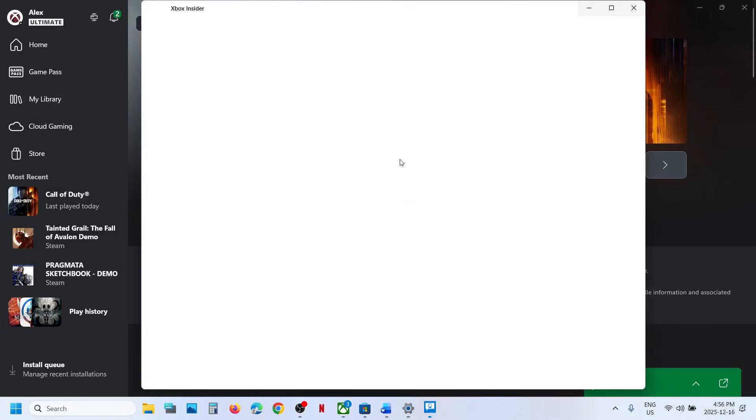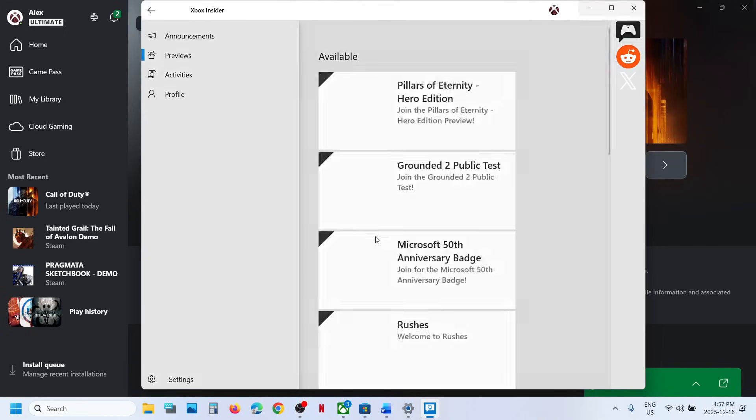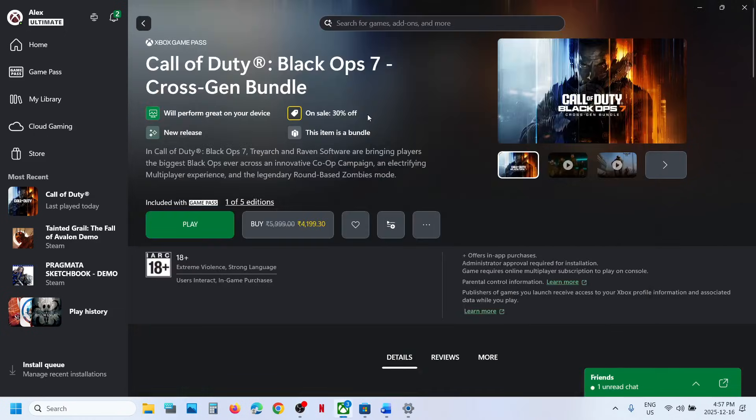The next step is to remove your account from the Xbox Insider Program. Go to the Xbox app, click on the profile icon, and go to Xbox Insider Program. If you are enrolled, go to Previews and you will see a Leave option — click it to remove your account. Once you see the Join button, relaunch the game and check.